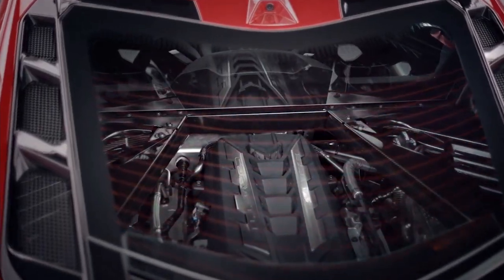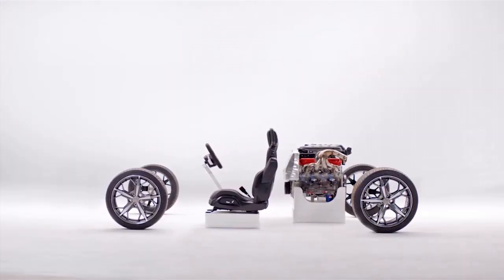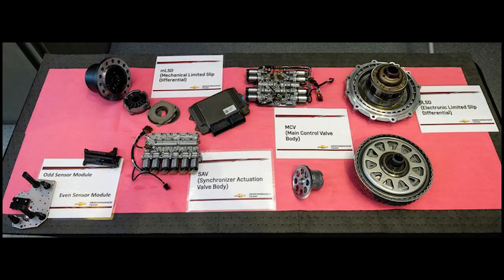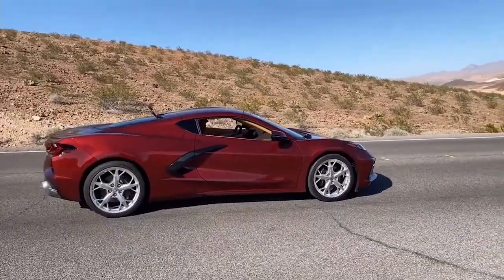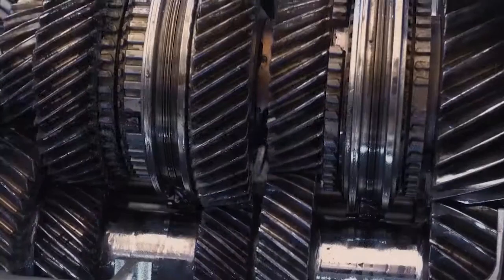The C8 Corvette has finally hit the hands of some early pre-orders, and notably a lot of YouTube automotive enthusiasts. Chevrolet has put together a program to showcase just what the C8 Corvette can do on and off the track. Naturally, we all want to know more. One of the main stars in question is the move to a new DCT. How does it feel? How does it shift? How does it drive? How is it supposed to perform and how does it all work?